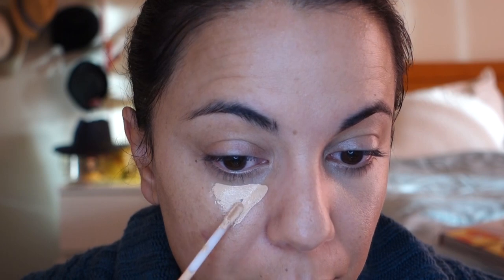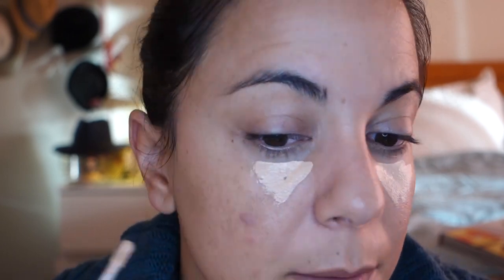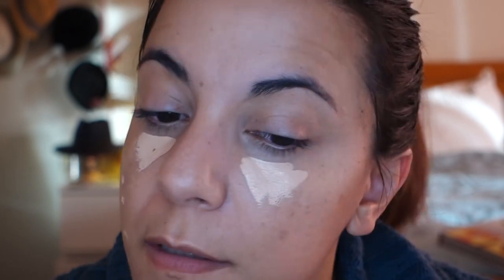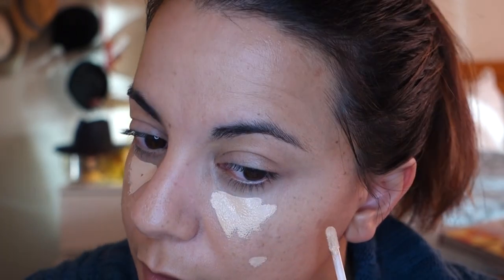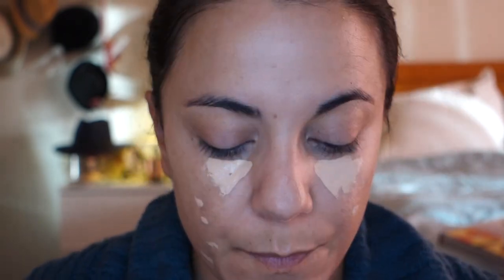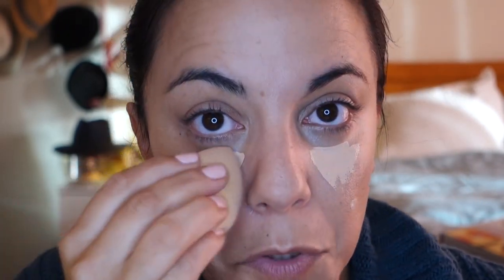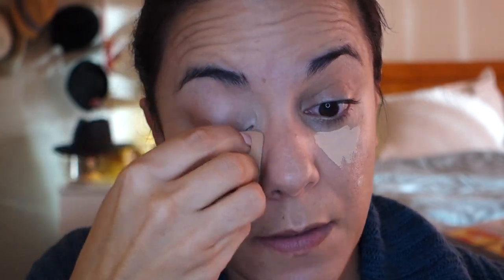It's definitely different without a full foundation. I'm going to put a little bit more on some of these scars — I don't think it's going to fully cover them, especially because the Complexion Rescue is so sheer, but let's just see what we can get.